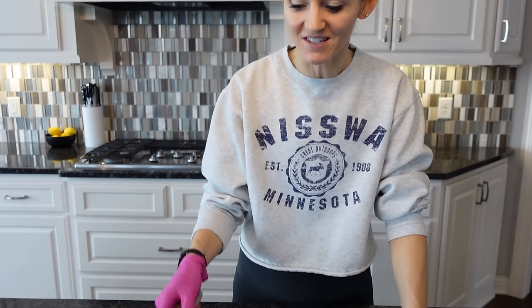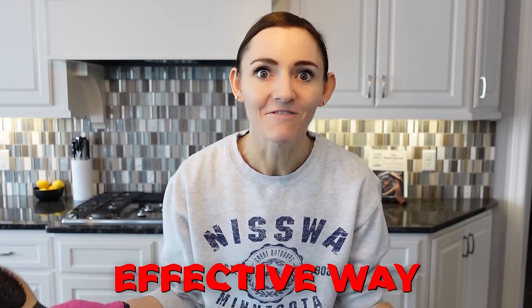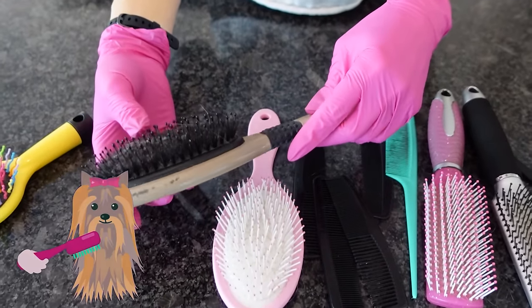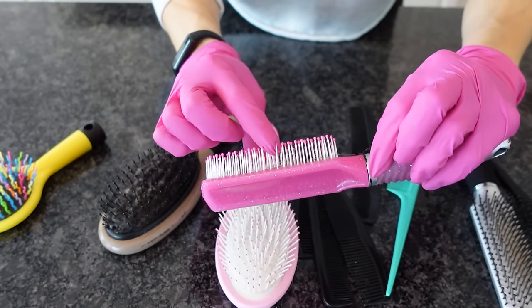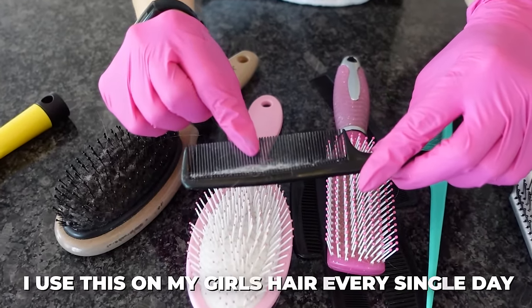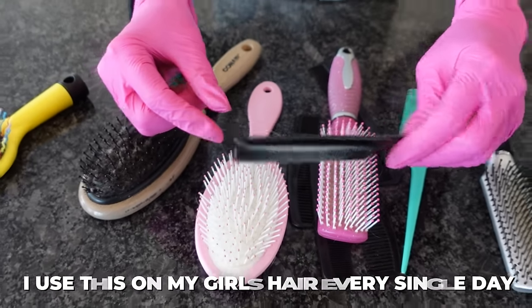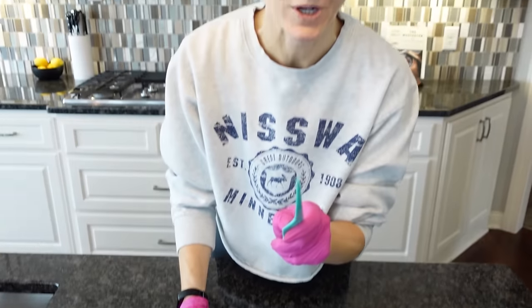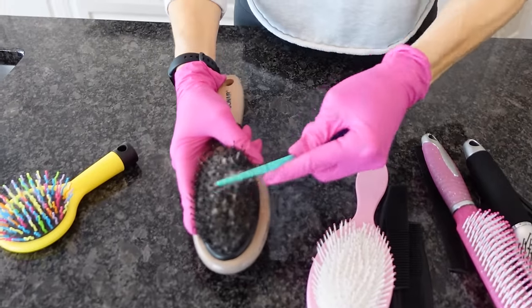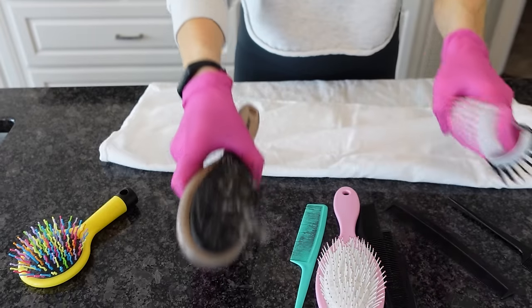Cleaning hair brushes — this is another task that I put off. I'm going to show you a quick, effective way to get the job done. You're going to want something long, such as the back of a comb. Look at these brushes — what has grown in there? An animal died of some sort! And look at this comb — this one's a doozy. I use this on my girl's hair every single day. The first thing we need to do is extract all the hair as best we can from these brushes.